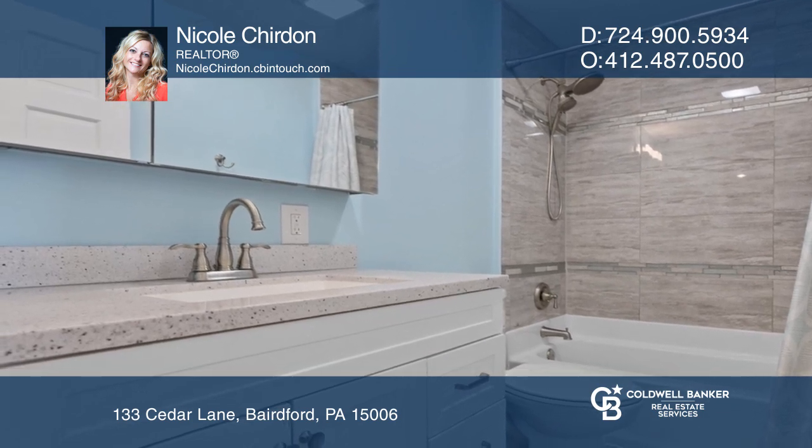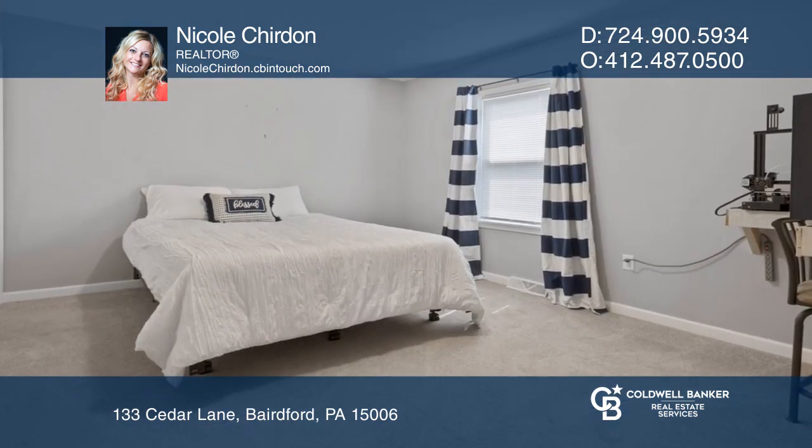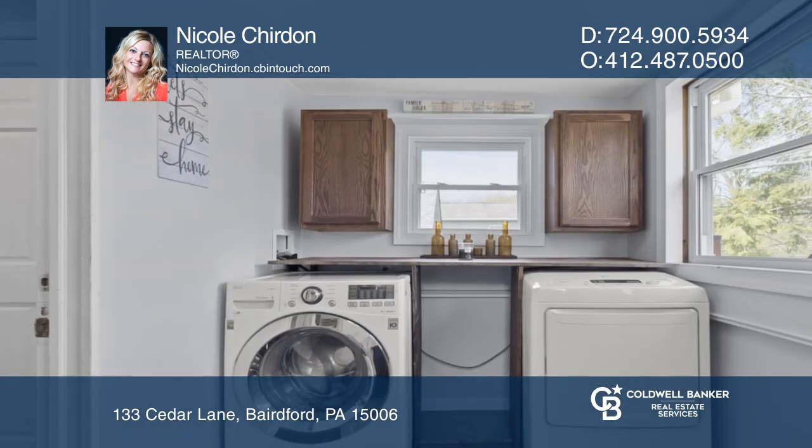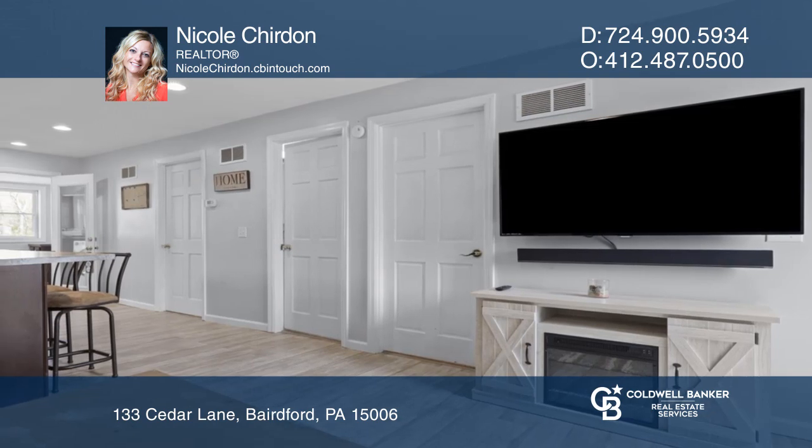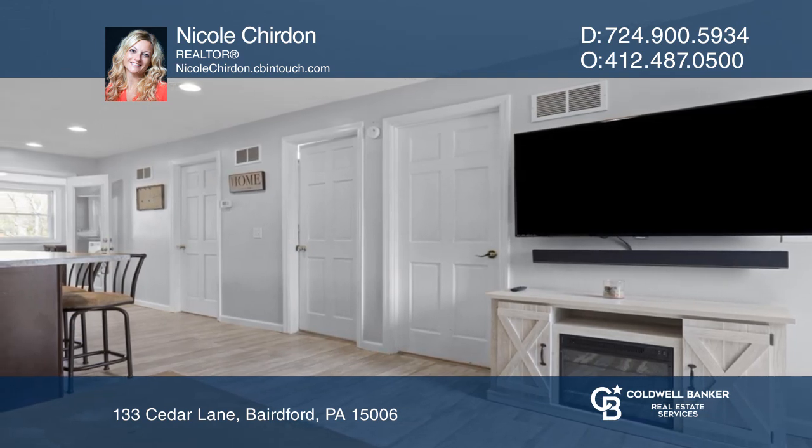The bedroom sizes are generous with large closets. Laundry is conveniently on the main level, and the washer and dryer are included. The back deck is perfect for entertaining, and the yard is nicely manicured.